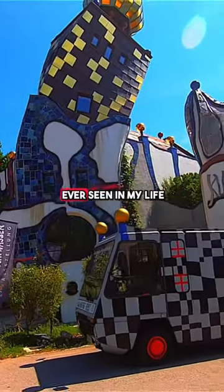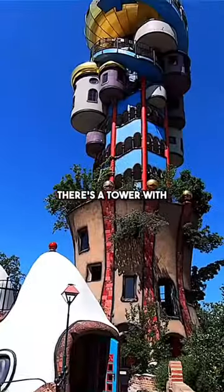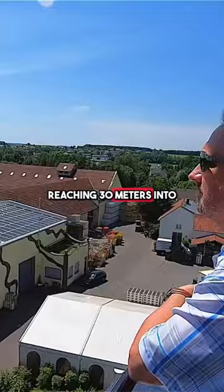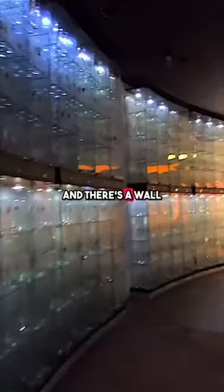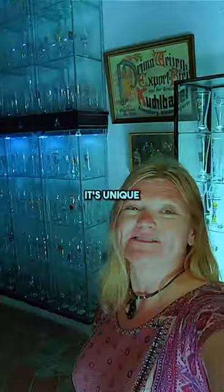Most unique brewery I have ever seen in my life. I feel like I'm walking through a Gaudi exhibit. There's a tower with mosaics and architecture reaching 30 meters into the sky, and there's a wall of Weissbier glasses — it's just spectacular. It's colorful, it's unique.